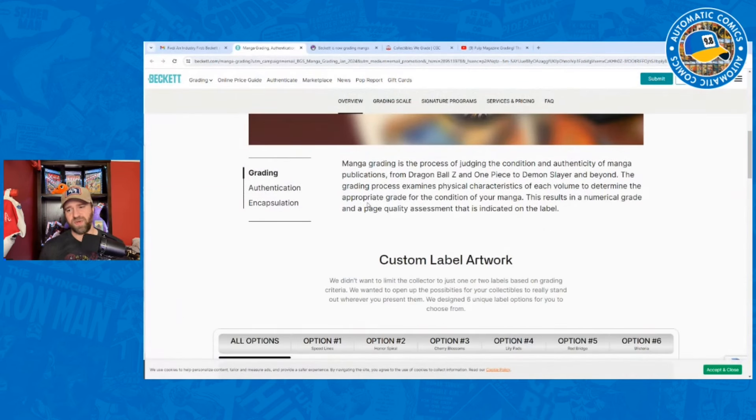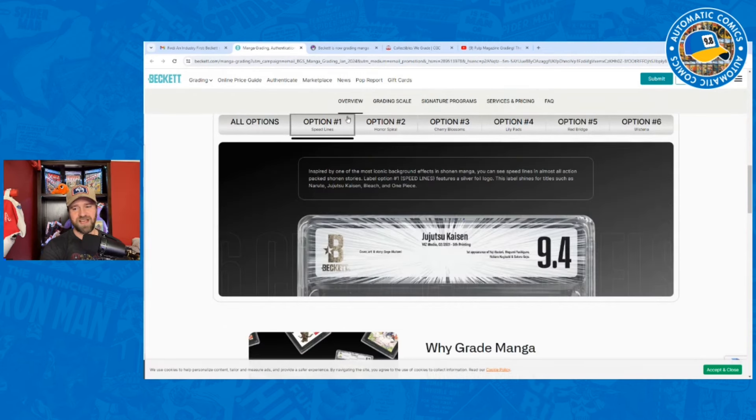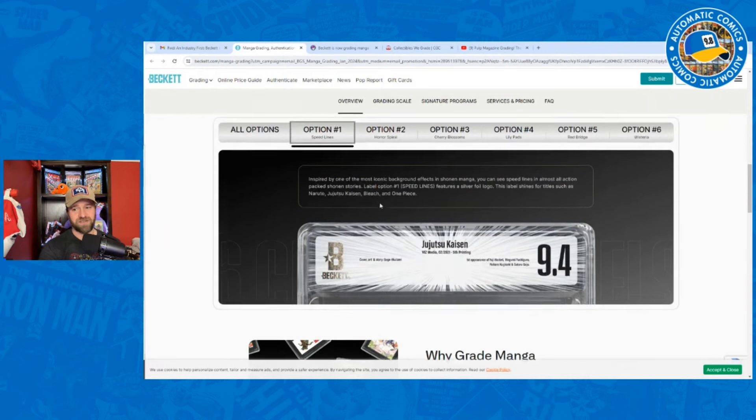Manga grading is described very similarly to what you see with comics — it's the process of judging the condition and authenticity of manga publications from Dragon Ball Z and One Piece to Demon Slayer and beyond. This results in a numerical grade and page quality assessment on the label. They've gone all out on the labels. You've got the Speed Lines label, Horror Spiral, Cherry Blossoms, Lily Pads, the Red Bridge, and Wisteria. Some really cool looking labels.